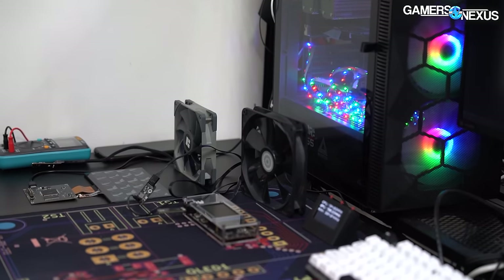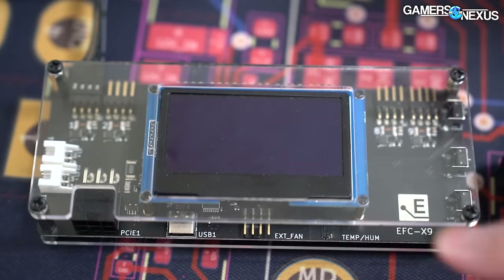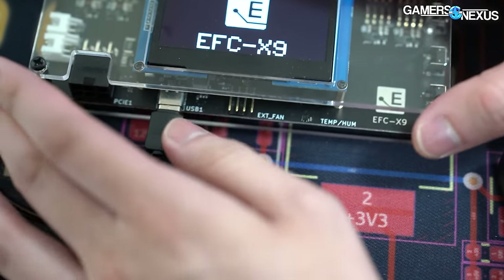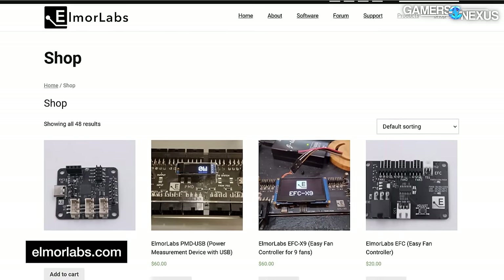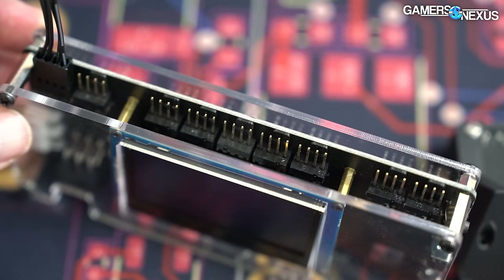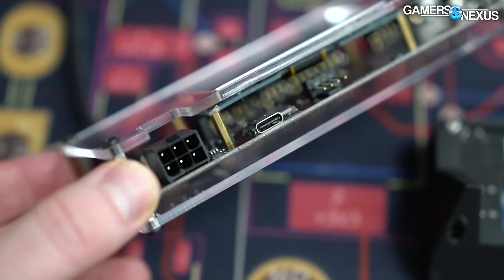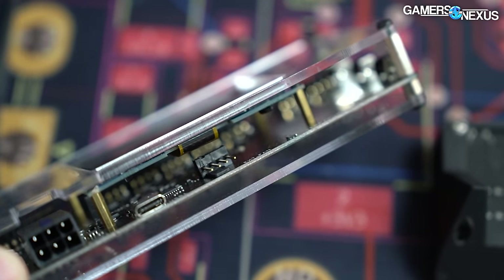Let's look at the fan controller — this is the EFCX9. It's a fan controller with nine individually controllable PWM fan headers. All PWM, full fan header version. This is a full fledged version of the simpler one. It has hardware support and hardware-based controls, and it can also be controlled via software.